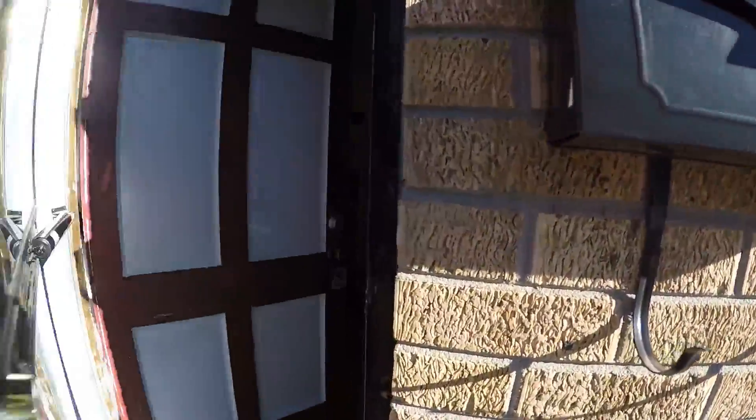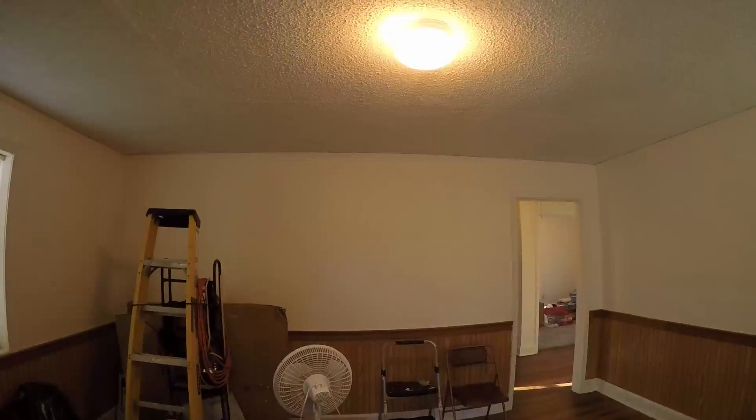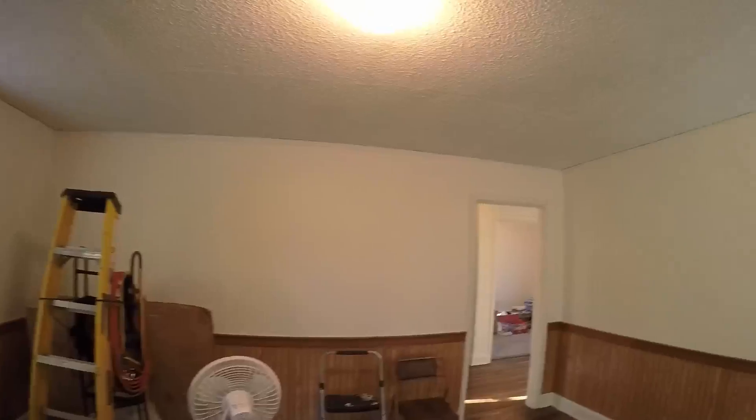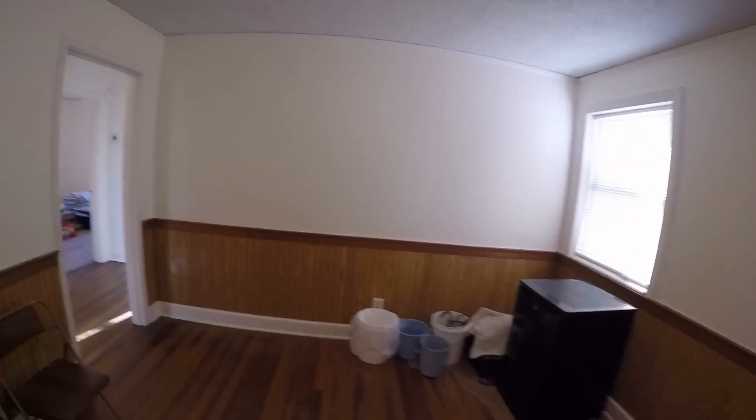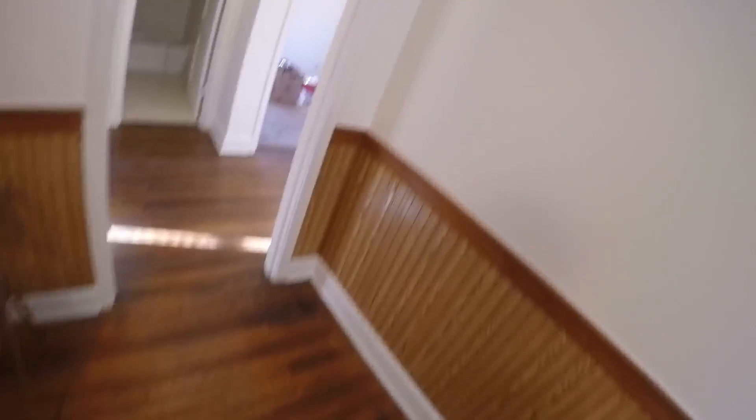Moving into the front of the house here, you do have this nice living room at the front of the house. It does have these beautiful wood floors.